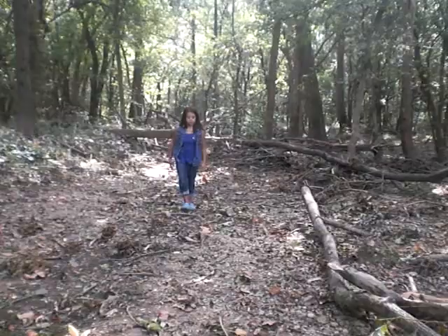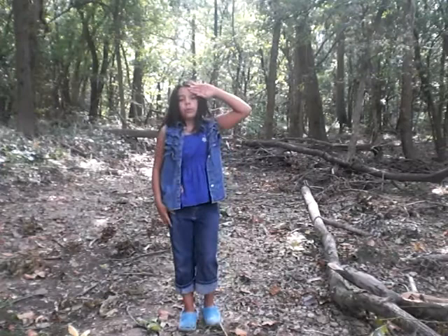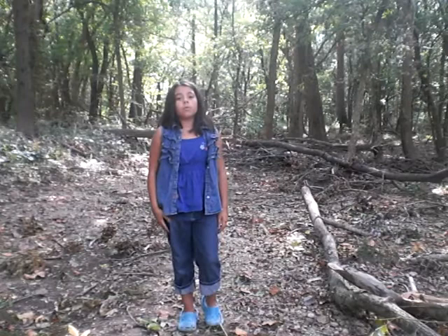Well, guys, I'm beat. It's been a long day on this little safari and I hope you remember all the facts we learned today. Well, bye guys — Brianna Watkins signing off.